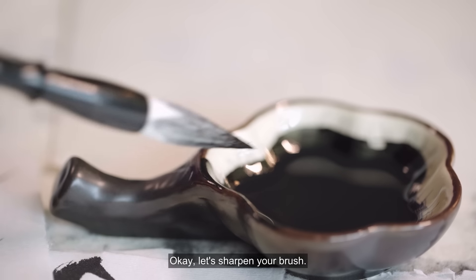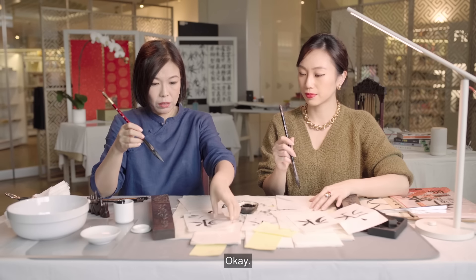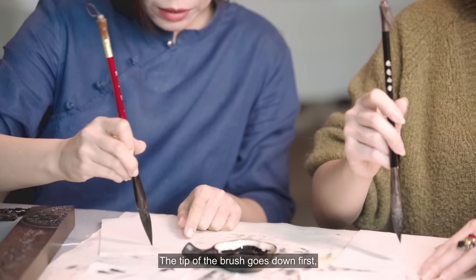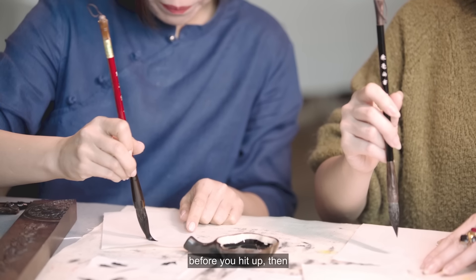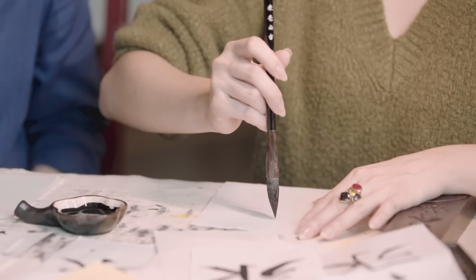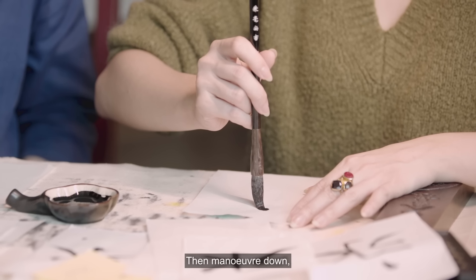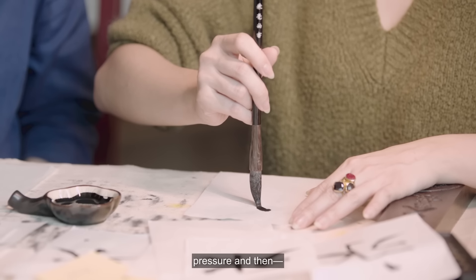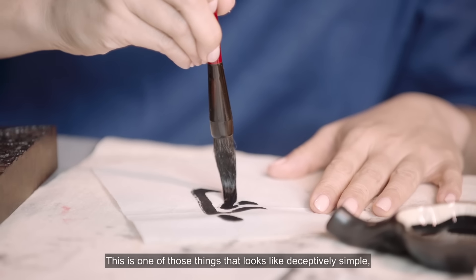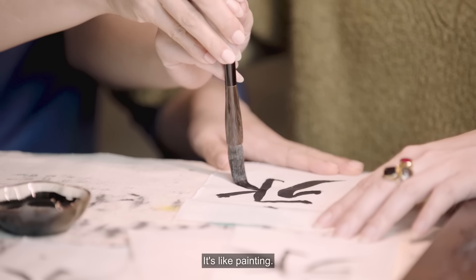Okay, let's sharpen your brush. First, we do the tian. The tip of the brush goes down first before you head up. Then you put some pressure and then lift the brush up. Down, up, and then down. Maneuver down, pressure, and then... Yes, that's right. This is one of those things that looks deceptively simple, because I can really see the amount of control that you're putting. It's really like painting.